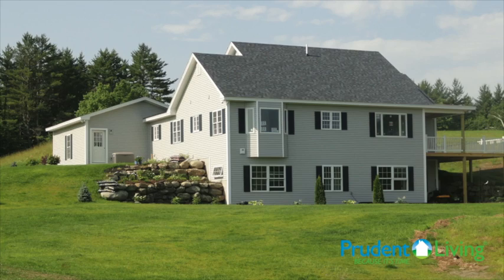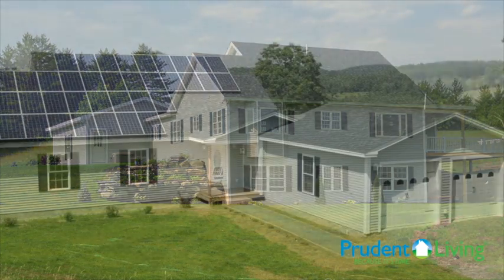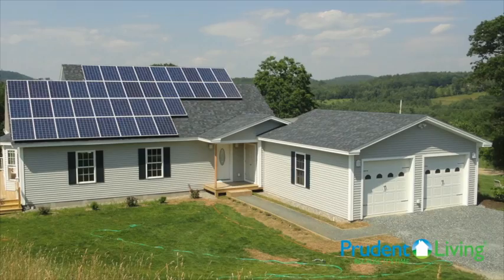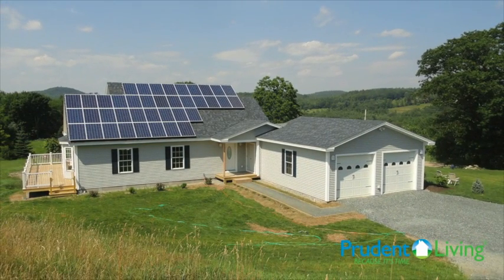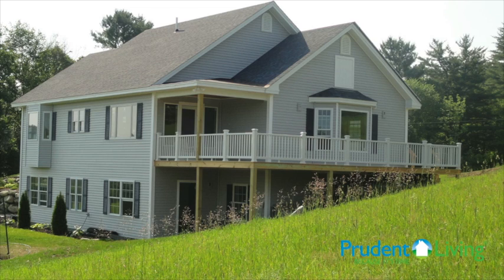Was there a possibility to reach net zero? I believe so, maybe with the installation of some more solar panels. It's not just what I do. It's not just what Prudent Living does in building these high performance homes, or the electrician or HVAC installer. It's how we all work together — Prudent Living, Beeble Builders, Sealy Plumbing and Heating, and Bright Light Electric. We're all on the same page, all just as interested in getting this home to perform as well as we could.